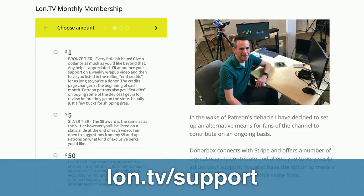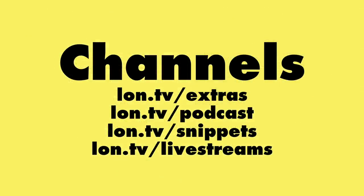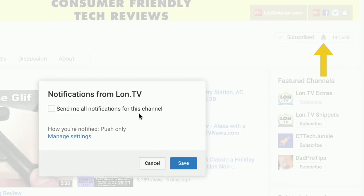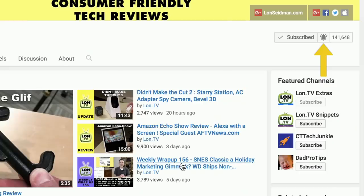If you want to support the channel, you can go to lon.tv/support and make a monthly or one-time contribution — every little bit helps pay the staff that brings more video to you every week. We also have more channels: my Extras channel at lon.tv/extras, my podcast at lon.tv/podcast, my Snippets channel at lon.tv/snippets, and my live stream archive at lon.tv/livestreams. I might do another live stream later this week with the MiSTer Project, the little FPGA computer we were playing with about two weeks ago. And if you like what I do, hit that notification bell so you find out when I go live or post anything.